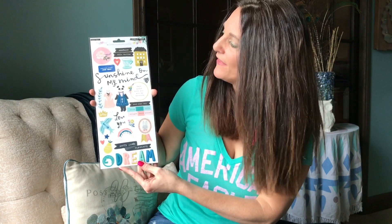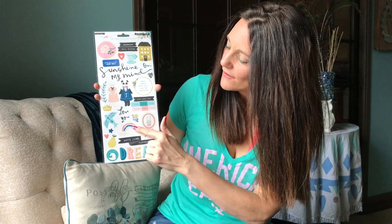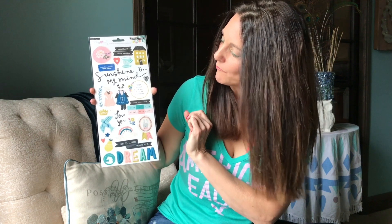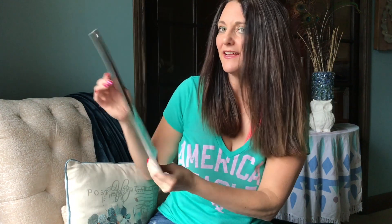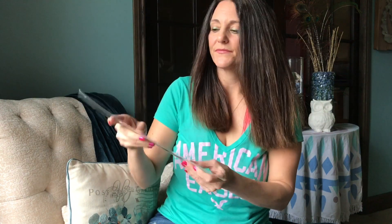These are the 6x12 cardstock stickers and they come with wonderful sayings, beautiful little characters, rainbows, a little bunny, cat and panda bear, clocks, bunnies — so cute. Wonderful designs. Wouldn't expect no less from Maggie Holmes.